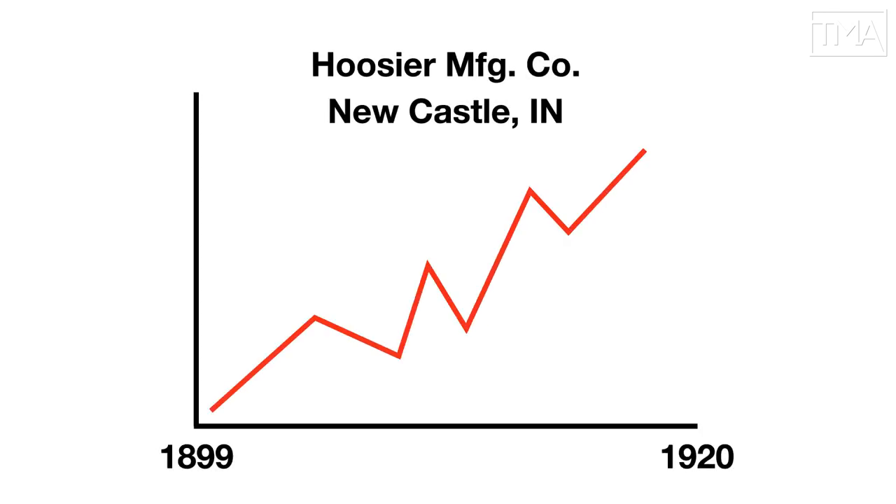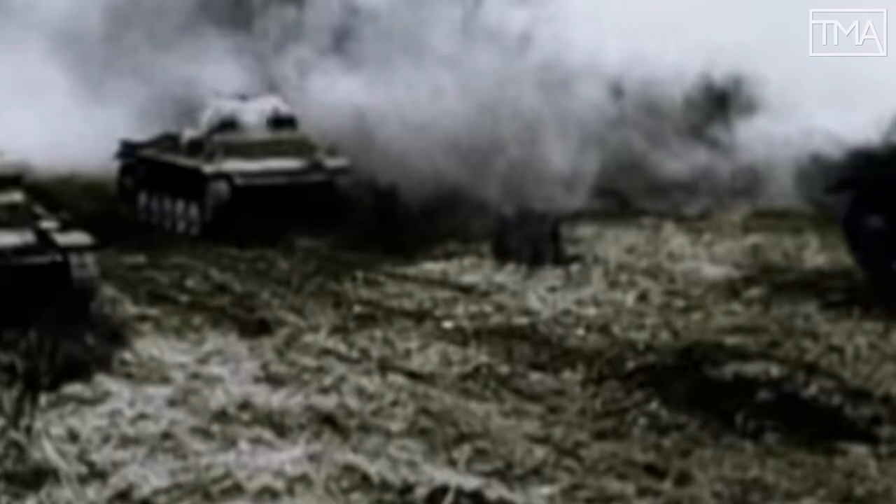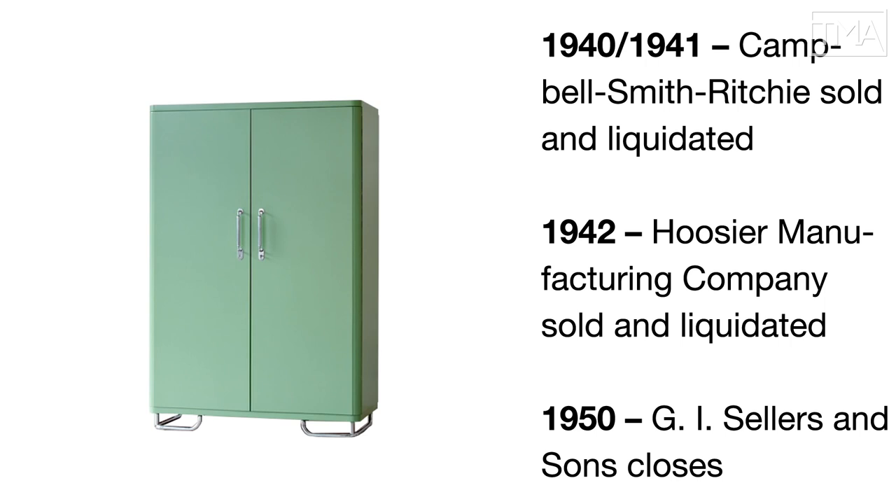At its peak, the Hoosier Manufacturing Company alone was producing 700 cabinets a day, and by the early 1920s they'd sold two million. The boom couldn't last forever. Manufacturers struggled during the Great Depression and World War II, and tastes inevitably changed.